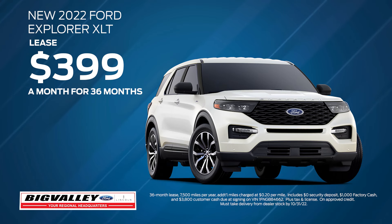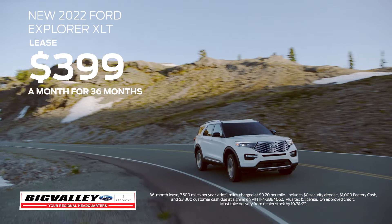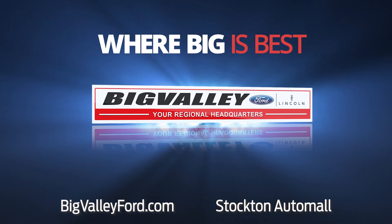lease a 2022 Explorer XLT for $3.99 a month for 36 months. That's $3.99 a month. The time is now at Big Valley Ford, where big is best in the Stockton Auto Mall.